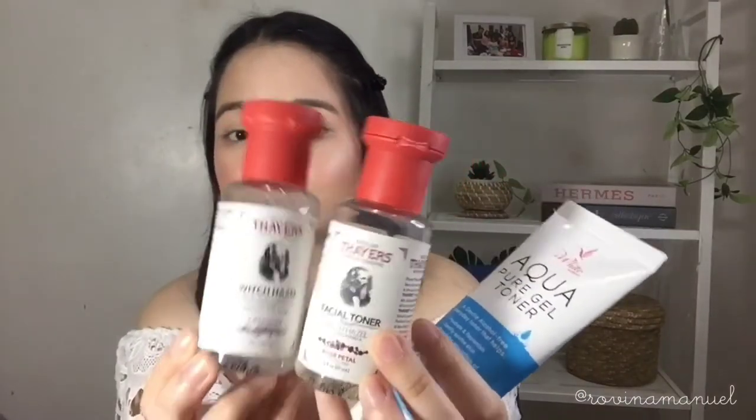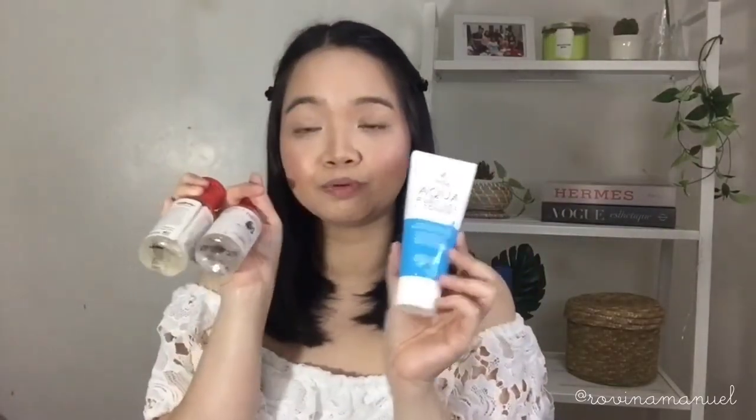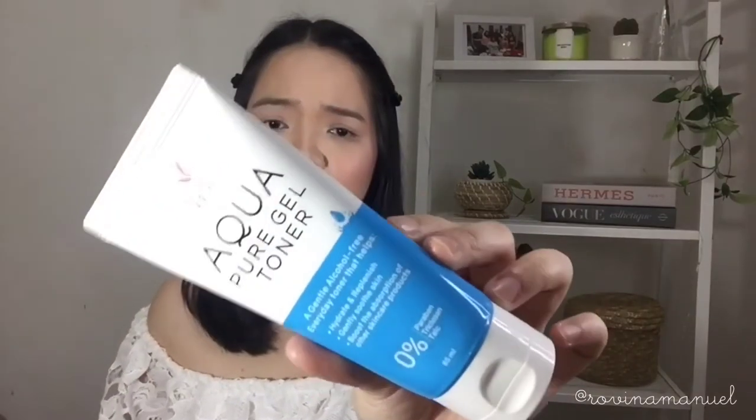After cleansing, skincare starts. My first step is always toner. I have two kinds of witch hazel toners — the lavender one and the rose petal one — and then the Aqua Pure Gel Toner. What's common among all three is that they're alcohol-free, so there's less stinging compared to other toners, and my face feels calmer. The gel toner is great when you're in a rush — it's not sticky at all even though it's a gel, and it dries up really quickly.